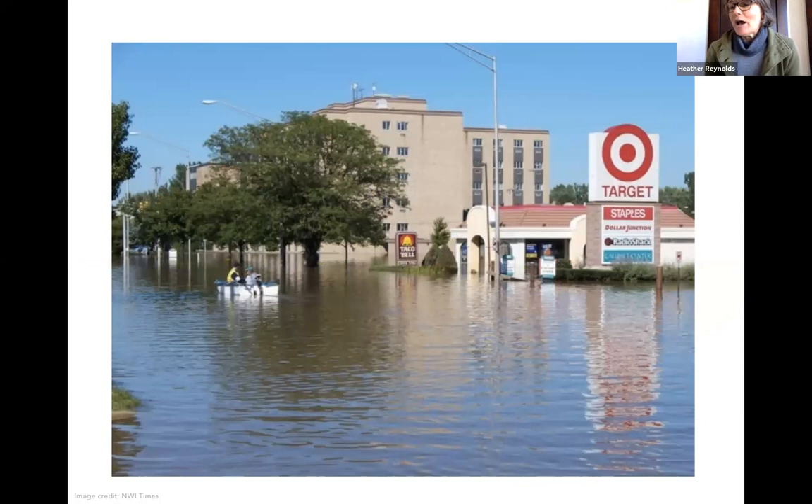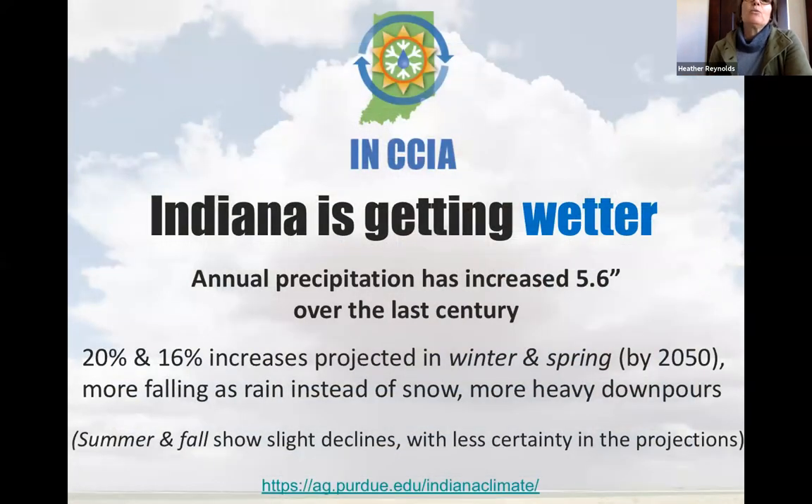Images of flooding are all too frequent. We've all experienced a lot of water on the ground, in Indiana at least. This is happening because our climate is changing — it's getting warmer as well as wetter. From the Indiana Climate Change Impact Assessment, we've already seen increases in precipitation of over five and a half inches over the last century, and this is projected to continue. Particularly, winter and spring precipitation is projected to increase by mid-century by 20% and 16% respectively, with more precipitation falling as rain instead of snow and more heavy downpours.